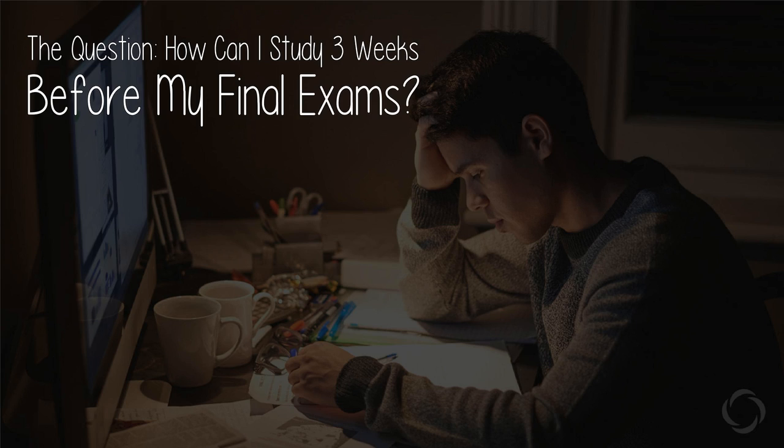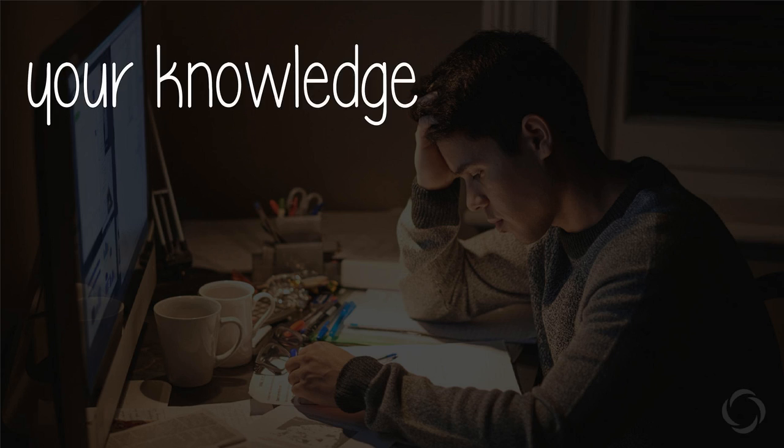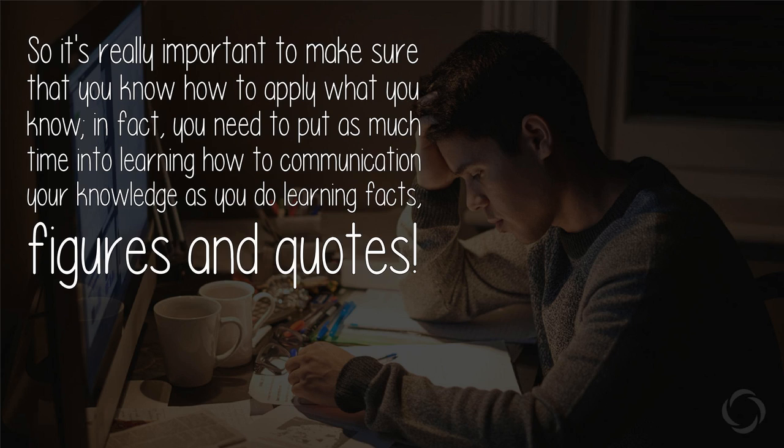The question: how can I study three weeks before my final exams? With just three weeks to go, there is only one thing you must be focusing on — how to answer exam questions. Exams test two things: your knowledge, and how good you are at exams. It's really important to make sure you know how to apply what you know. In fact, you need to put as much time into learning how to communicate your knowledge as you do learning facts, figures, and content.